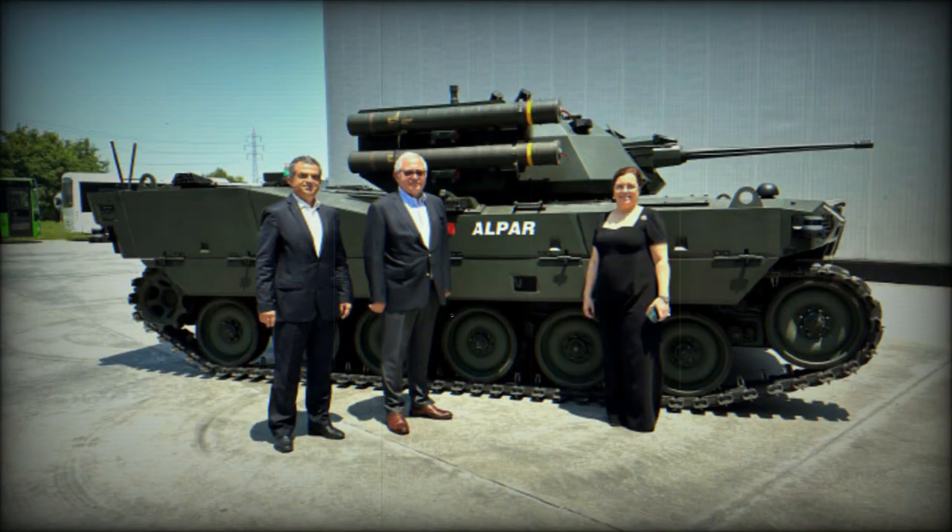The Alper UGV incorporates several advanced functions to enhance its battlefield capabilities. It includes platooning and follow-me capabilities, which facilitate efficient convoy missions and promote better coordination between vehicles.